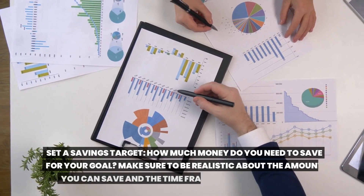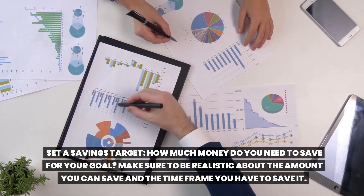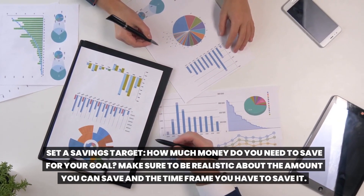Set a savings target. How much money do you need to save for your goal? Make sure to be realistic about the amount you can save and the time frame you have to save it.